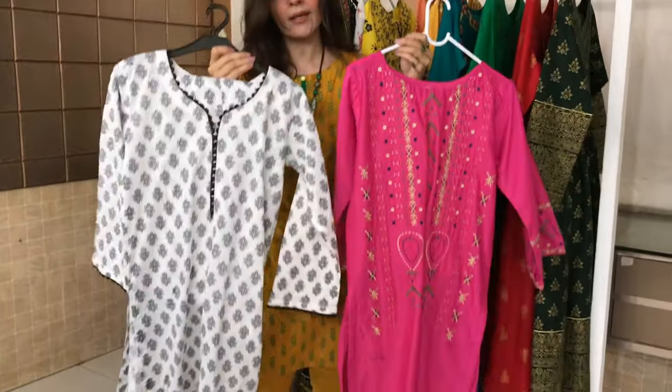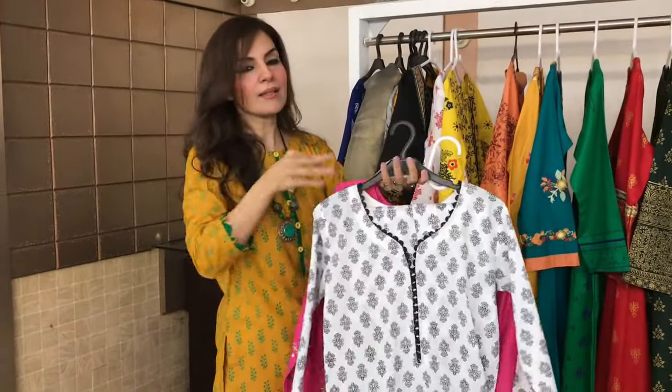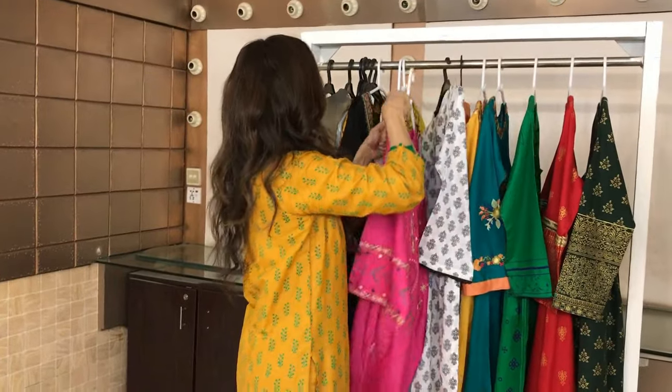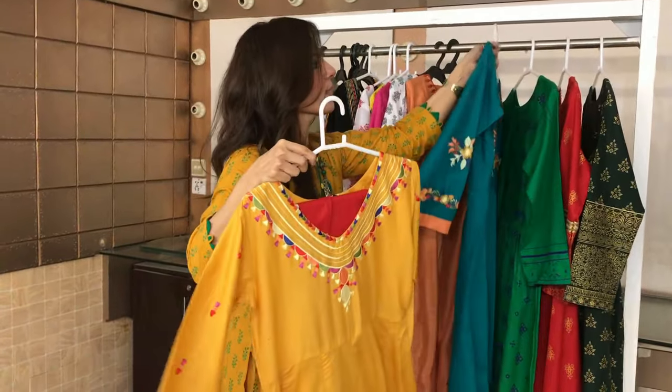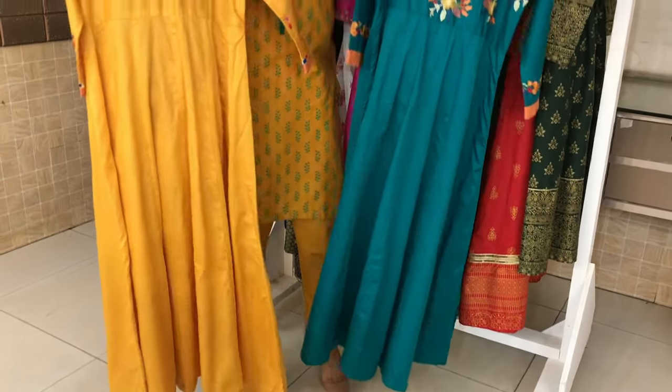You will be shown every rack with embroidery and block print. Avail the sale — it will be just for 3 days. These are all frock style.